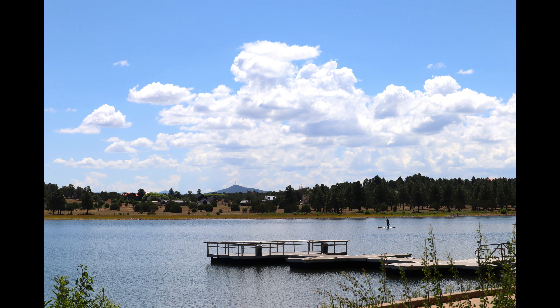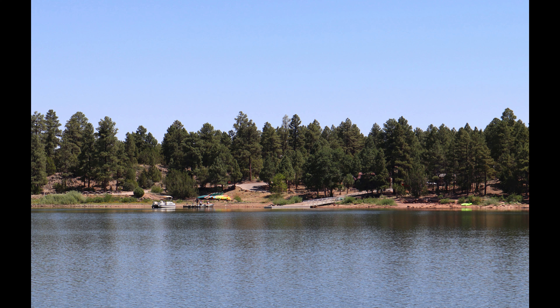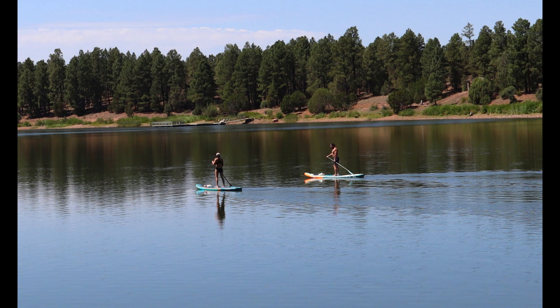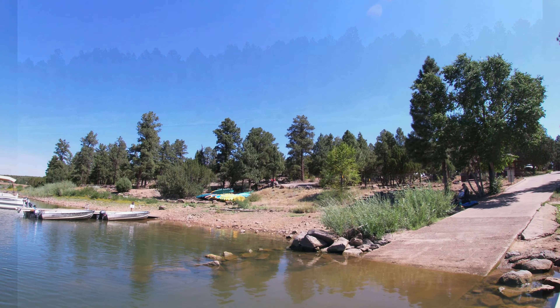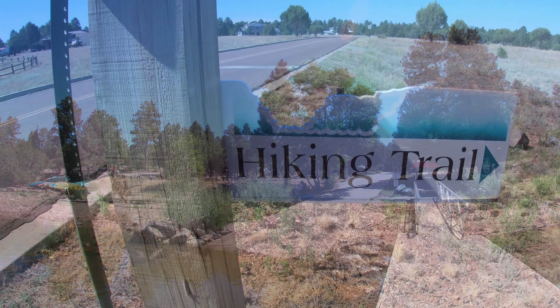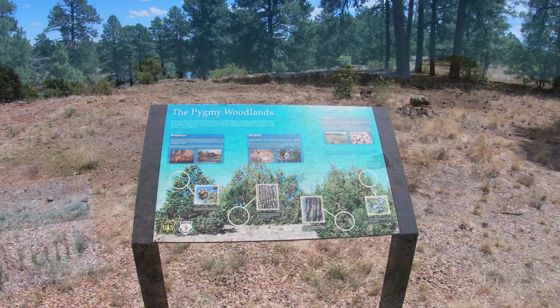Full Hollow Lake is a wonderful hidden gem nestled in the Apache Sitgreaves National Forest. It is a great escape from the hustle and bustle of city life. There is a fee to enter — I will leave a link in the description below.